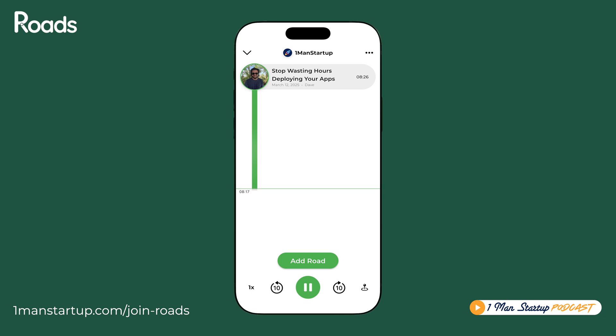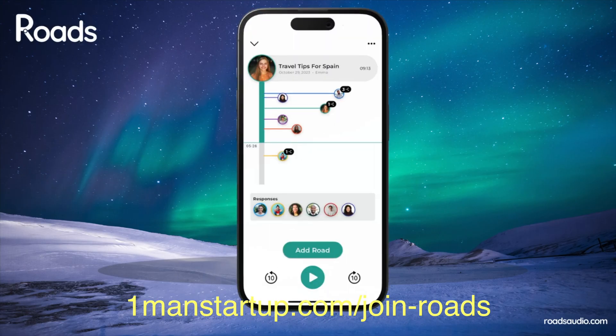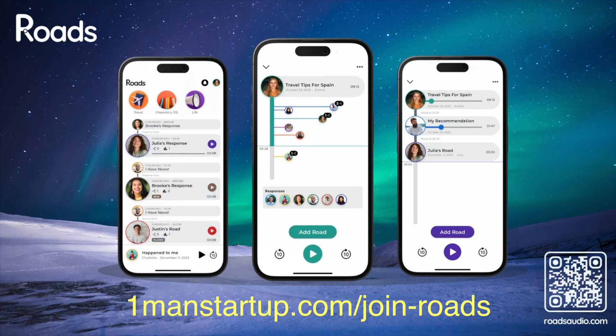I would definitely recommend trying it out. Let me know if you have any questions or thoughts on continuous integration. To get early access to these conversations and contribute your own thoughts, join the One Man Startup channel on Rhodes Audio today by going to onemanstartup.com/join-rhodes.